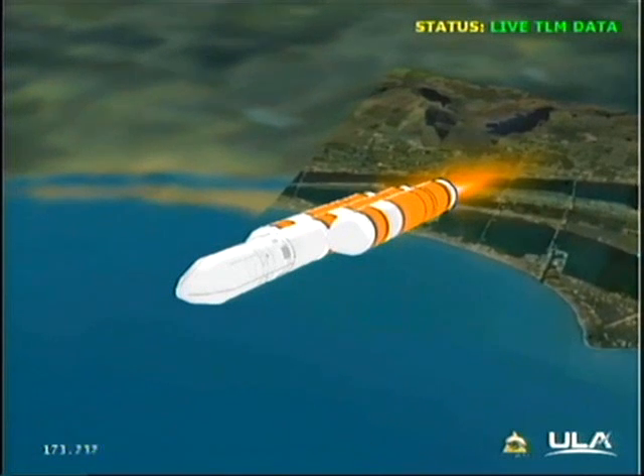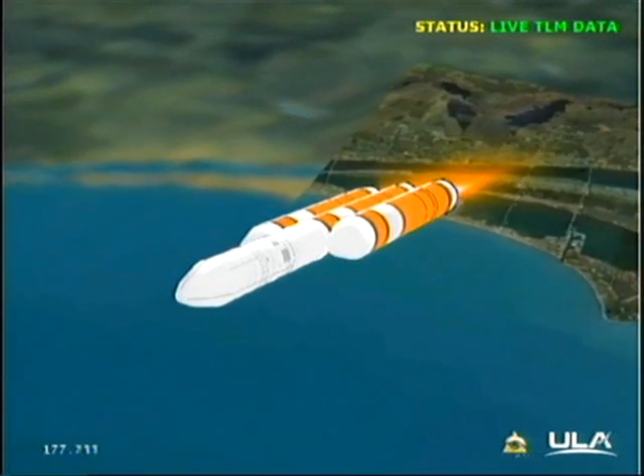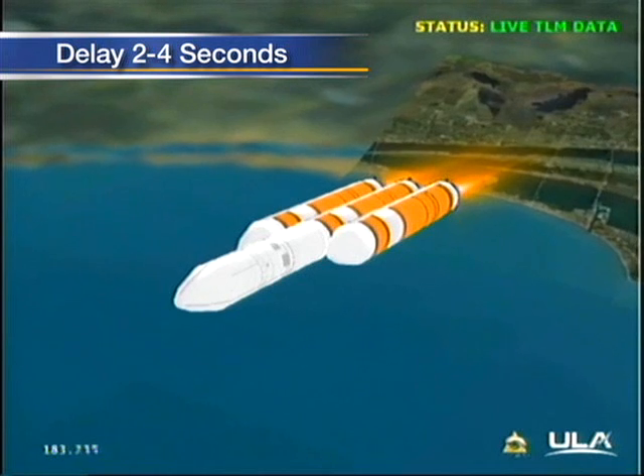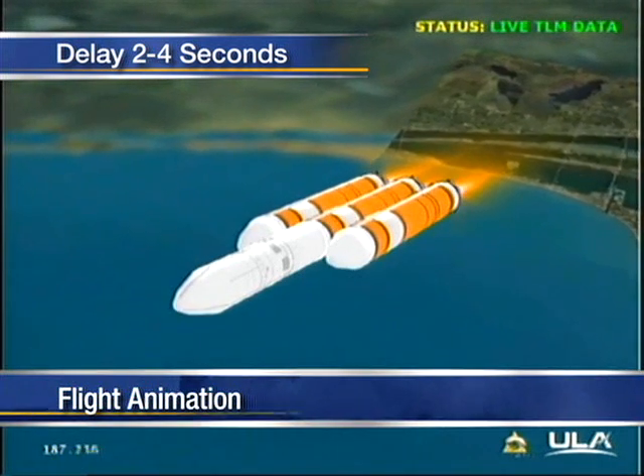Coming up on 3 minutes into the flight, mark 3 minutes. Altitude now 28.6 nautical miles, velocity 7,175 feet per second, downrange distance 45 nautical miles.